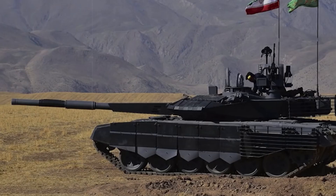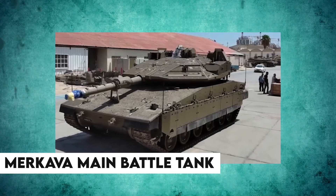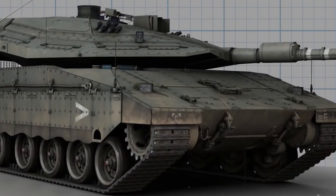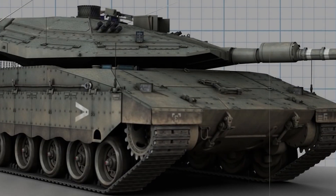When it comes to tanks, few can match the legendary status of Israel's indigenous Merkava main battle tank. Designed for the threats and conditions of the Middle East, the Merkava has proven itself time and again against enemy armies and weapons. This is the story behind the development of the Merkava Mark I and Mark II, two of the most battle-tested tanks ever built.